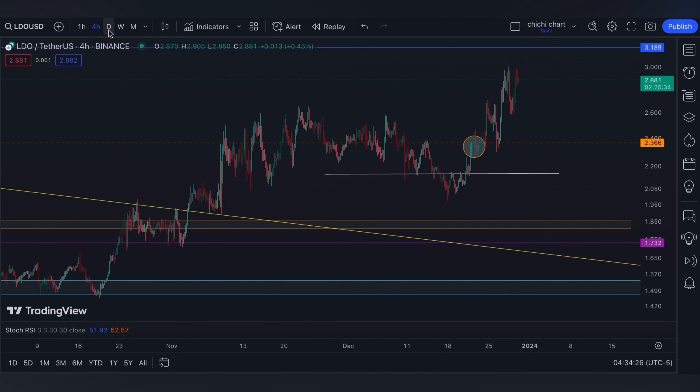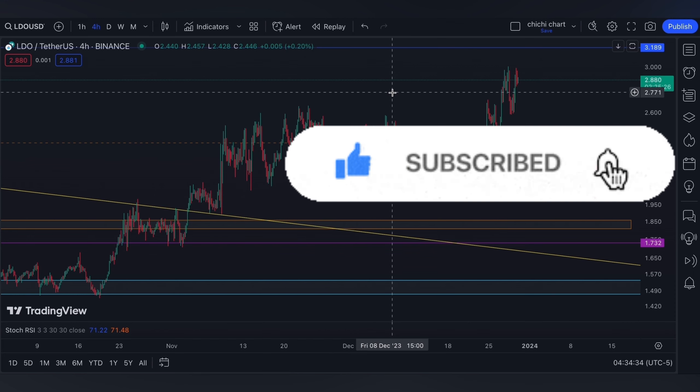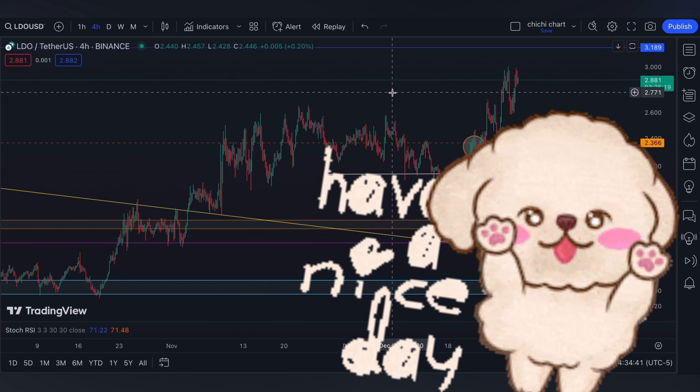That's it for this very quick update for LDO. If you like this kind of content, don't forget to like, subscribe, and comment down below if you have some coins for me to chart. Click the notification bell so you would be updated on new videos. Thanks for watching and have a nice day!